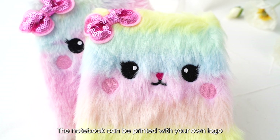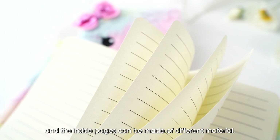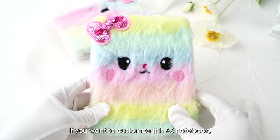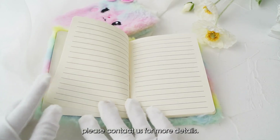The notebook can be printed with your own logo, and inside pages can be made of different material. If you want to customize this A6 notebook, please contact us for more details.